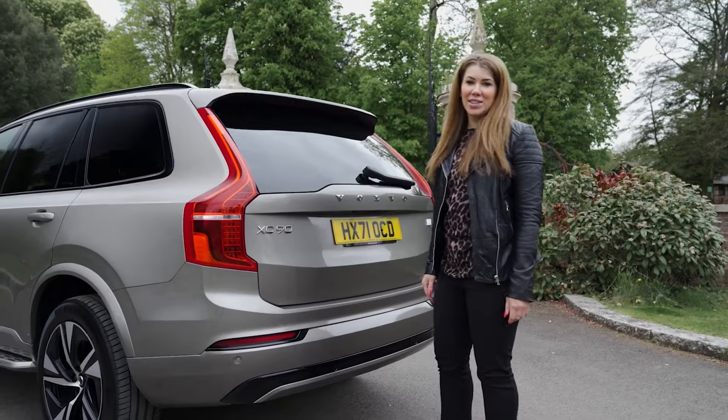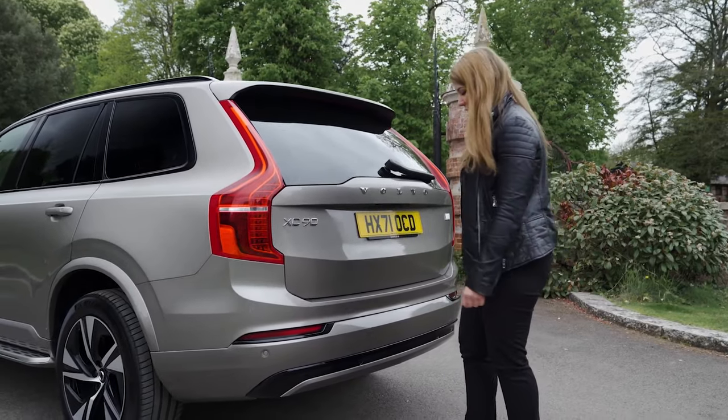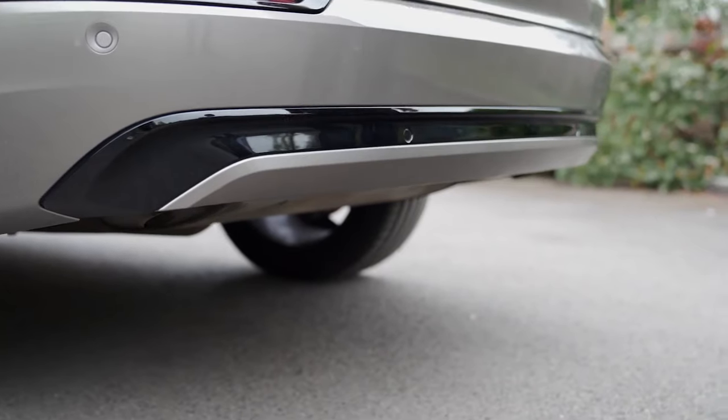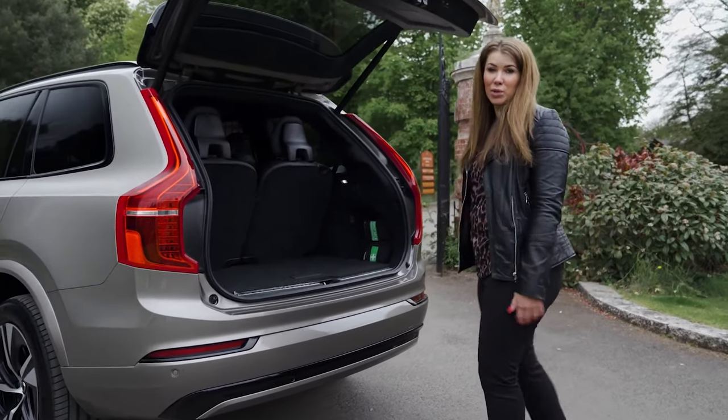One of my favourite features on the XC90 is the power tailgate, which is really easy to use. All you need to do is gesture your foot underneath the car and it will open, so it's perfect when you've got your hands full.